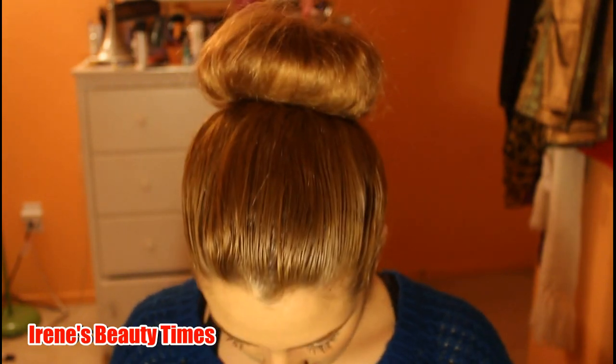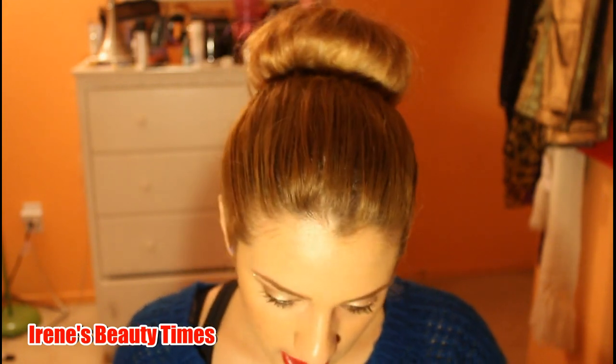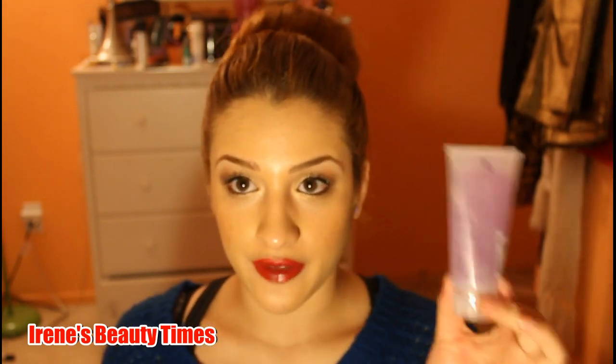The next thing is the Advanced Volume Shampoo by Nick Chavez. This is also a very good size — definitely for my travel bag. I will definitely be using that for travel. It smells very clean, very good. I'm excited to try all this stuff.